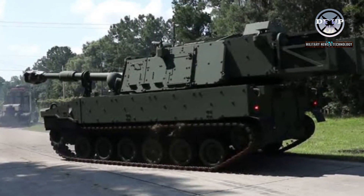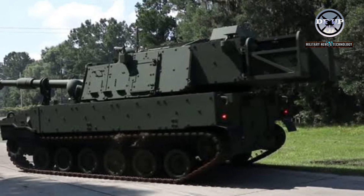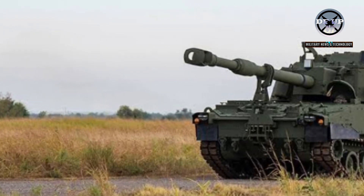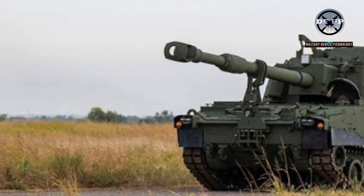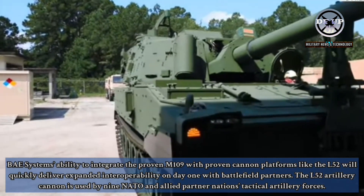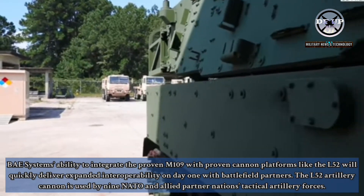We've demonstrated that the integrated system of the M109-52 is a viable solution for long-range precision fires modernization needs, said Dan Ferber, director of ground vehicle production for BAE Systems Combat Mission Systems business. Integrating these two highly capable and proven artillery systems provides stable designs and predictable performance. BAE Systems' ability to integrate the proven M109 with proven cannon platforms like the L-52 will quickly deliver expanded interoperability on day one with battlefield partners.